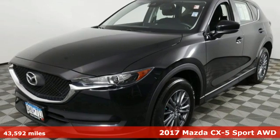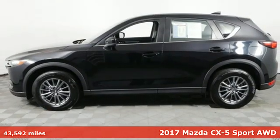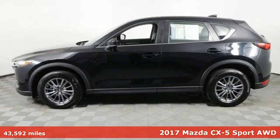It's a 2017 Mazda CX-5. For all the things that drive you, there's Mazda.